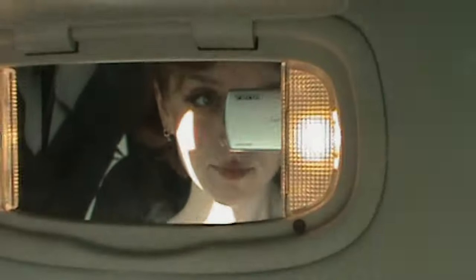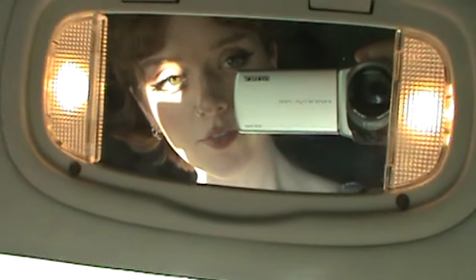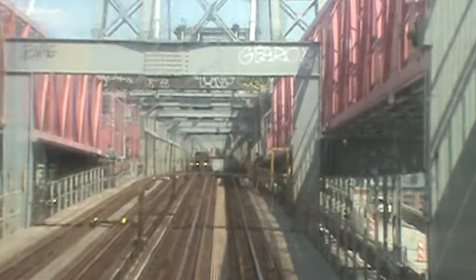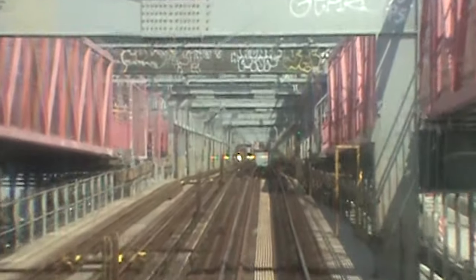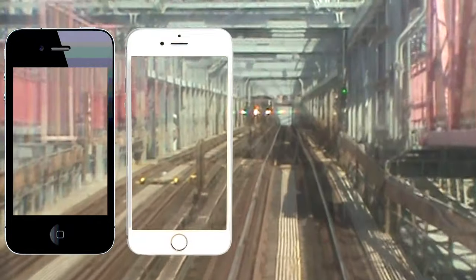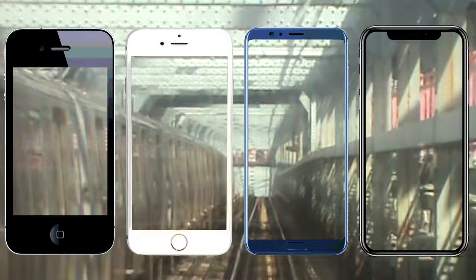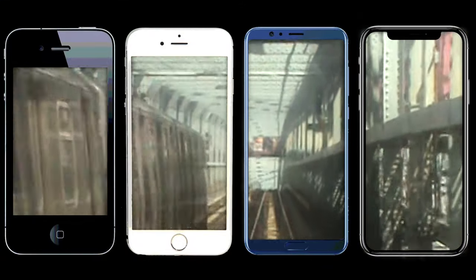I never thought in my 20s I'd be romanticizing technology from when I was 13, but I also couldn't have guessed that it would progress so quickly — that every new iPhone that came out would capture pictures and videos closer and closer to a perfect replication of my vision, and that that kind of replication and uniformity would bore me backwards into craving the obsolete.